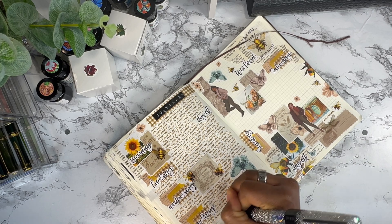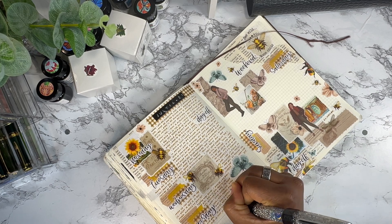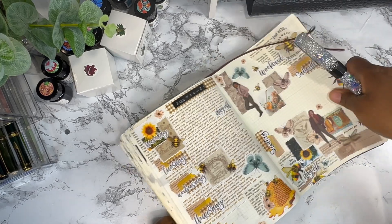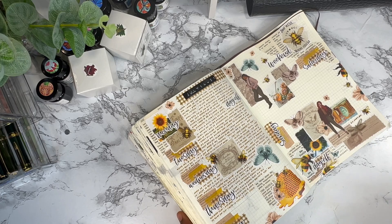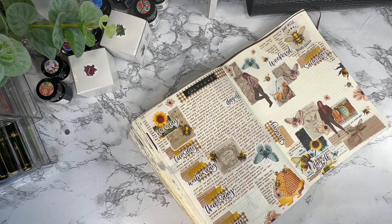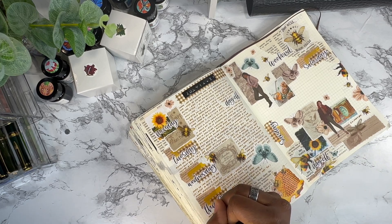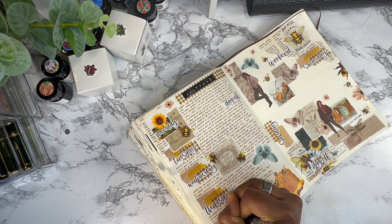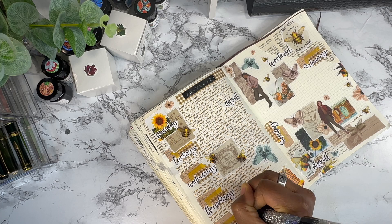I'm trying to figure out for next year — do I want to just have my Hobonichi Techo 5-year as my main memory keeping journal, or do I want to have another journal? I'm really conflicted right now because I want to use all the things and I just can't figure out what I want to do.